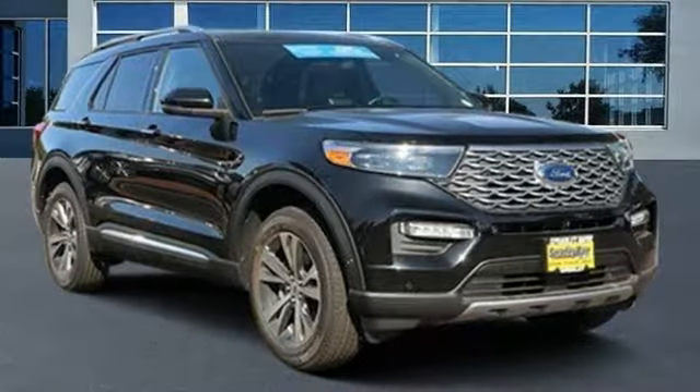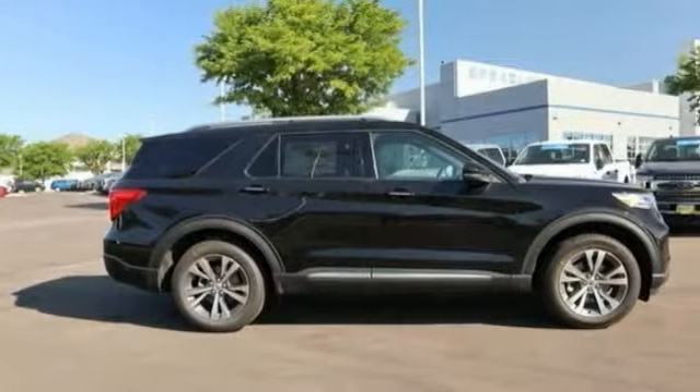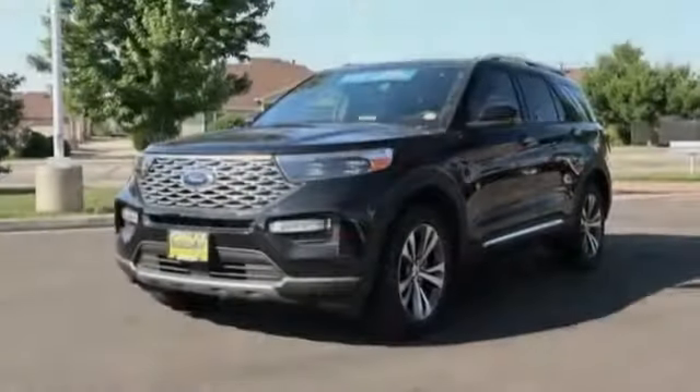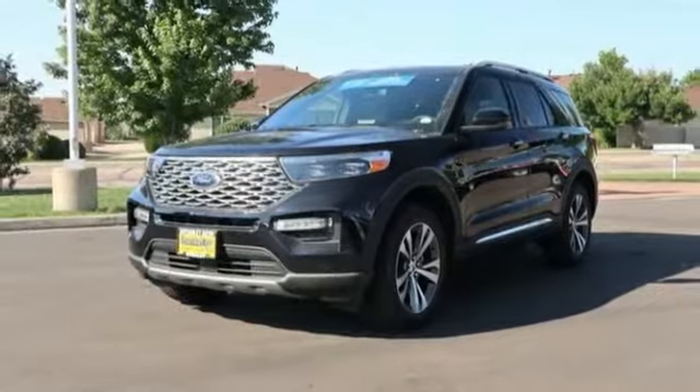You are going to love the 2020 Explorer. You've got a lot of capabilities to call on in a Ford Explorer. Don't underestimate your choices. This vehicle has less than 100 miles.